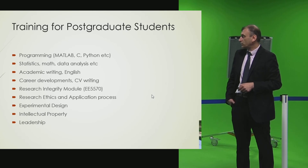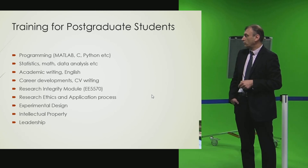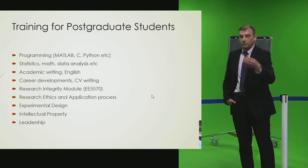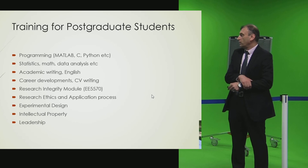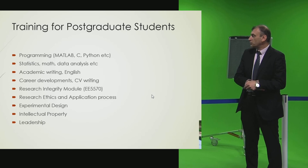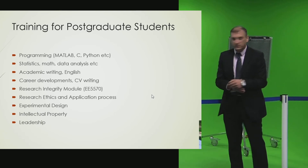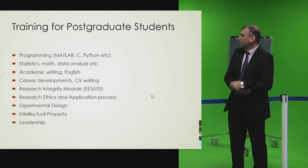Career development is another area we support. When students finish their PhD, they need to know which direction to take, and they'll need a CV. We have a career development office supporting both PhD and undergraduate students with CV writing and interview preparation — teaching them how to conduct interviews to get the right job. There is also a module — I believe module 557901 — which Tatiana teaches as part of the PhD curriculum.